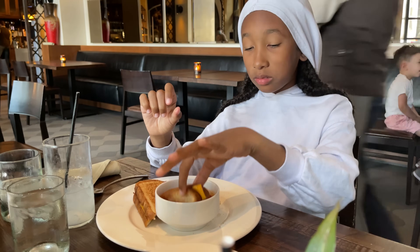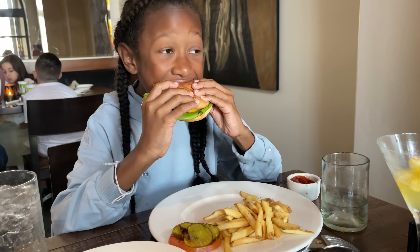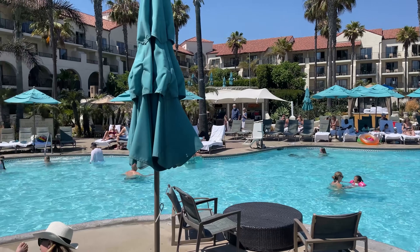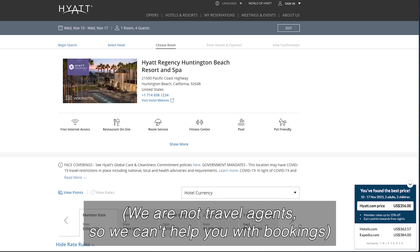The Hyatt Regency Huntington Beach is not an all-inclusive property, so how much you spend on food will vary depending on exactly what types of dishes and drinks you order and the size of your party. If you'd like to estimate food costs before you go, all the restaurant menus are available online. Pricing for this resort can vary a lot depending on what type of accommodations you're booking, how many people are in your party, and what time of year you're going. I always recommend starting your planning process by going directly to the resort's website. You can either book directly with the property, or if there's a travel advisor or travel agent you already work with, they can help too.